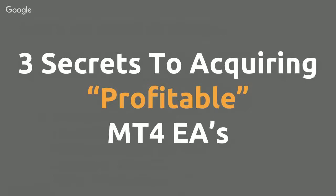Welcome to the 52 Traders podcast, where I've interviewed some of the world's most successful traders. Today I want to teach you three secrets to acquiring profitable MetaTrader 4 Expert Advisors.